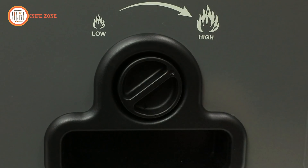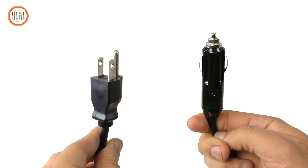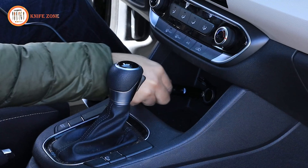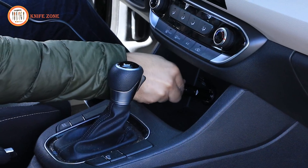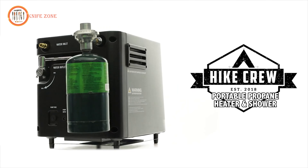Fine-tuning your shower experience is effortless with the temperature control knob, which allows you to adjust the flame size. The LCD screen displays the water temperature, helping you achieve the perfect warmth. You can plug it in anywhere, thanks to included power adapters compatible with standard outlets and car cigarette lighters. Ideal for camping and RV trips, it comes with a variety of water ports and accessories. Safety features include tilt detection and automatic shutoff when water temperature exceeds 125°F, preventing any risk of burns.